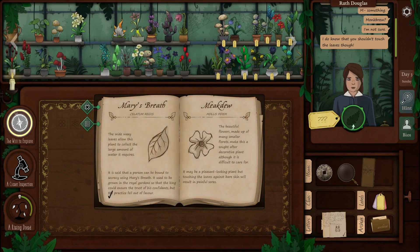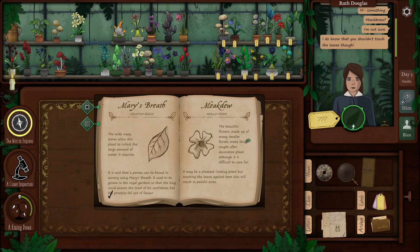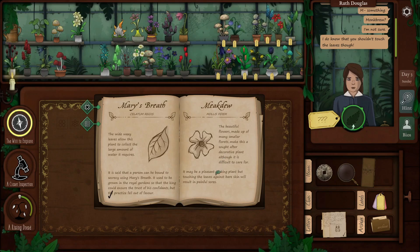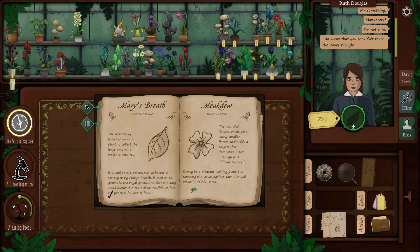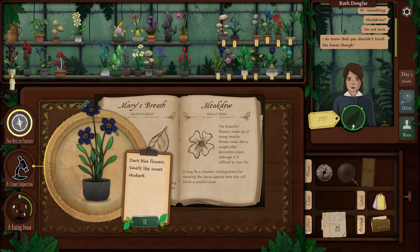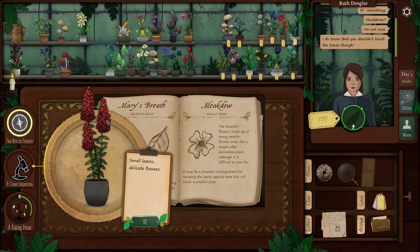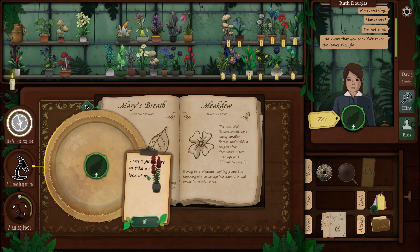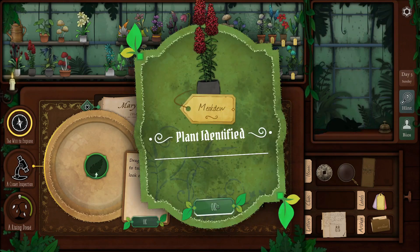Checking the entry: the beautiful flower made up of many smaller florets makes this a sought-after decorative plant, though difficult to care for. Touching the leaves against bare skin will result in painful sores. Ryan spots the right plant — the one with many smaller florets — gives it to Ruth, and confirms it: meek do, identified.